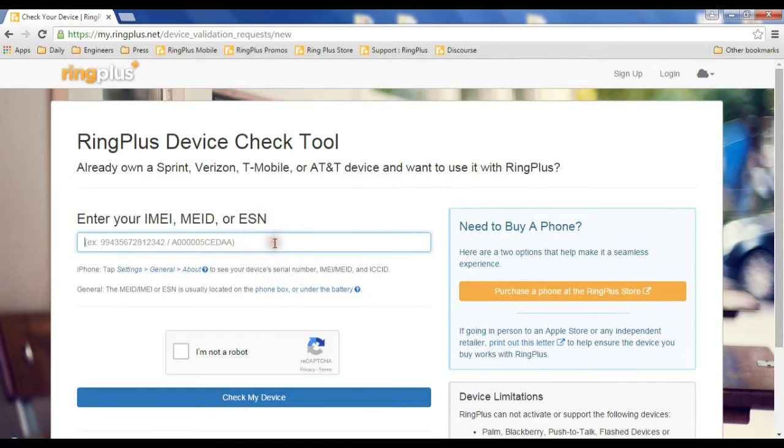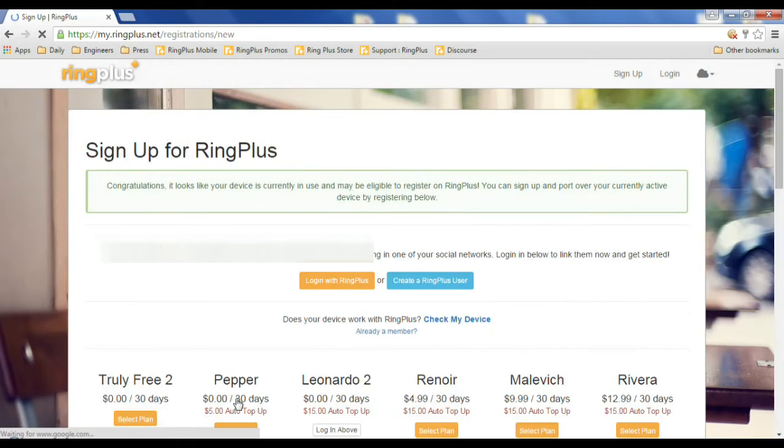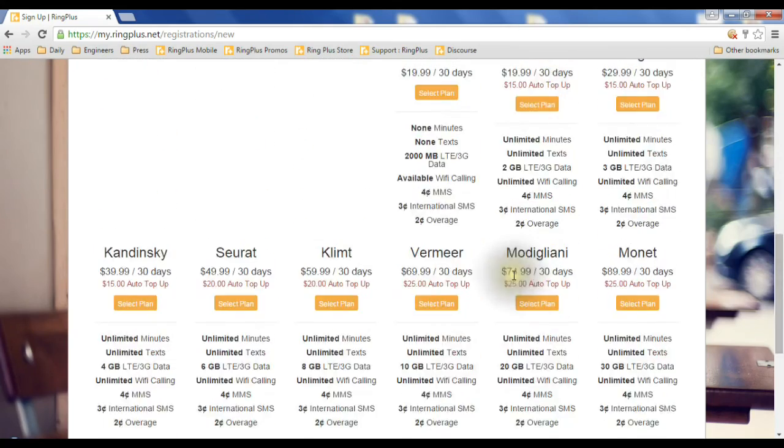And off you go — you pick a plan. Let's take a look at what that looks like. I'm going to check this ESN real quick. Here's a congratulations notice — this is what it looks like when your phone passes: 'Congratulations, your device is able to be used on Ring Plus.' You can sign up and shop for whatever plan is currently available that you want to use.